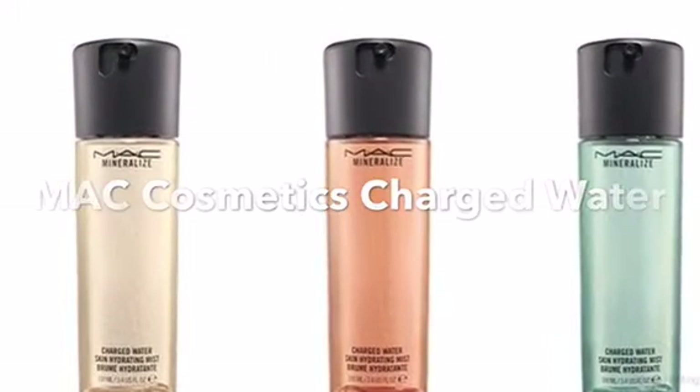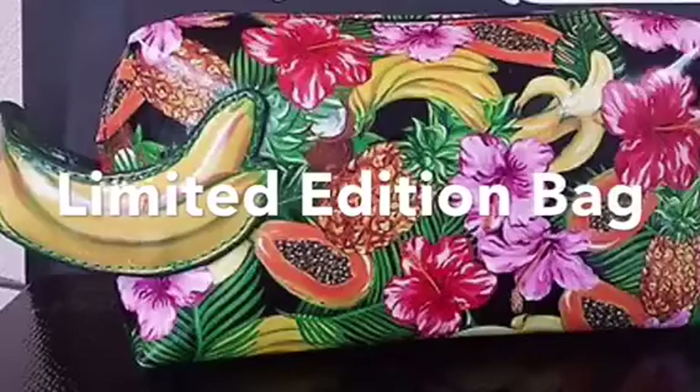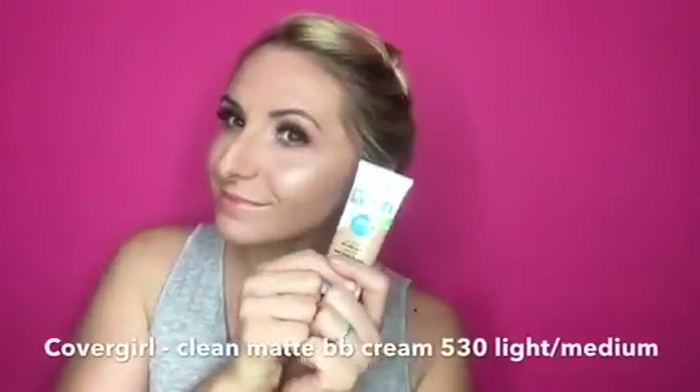I stopped by the MAC in the airport and found a couple of charged water sprays that are limited edition that I loved, and a mini size of the Fix Plus that I love.